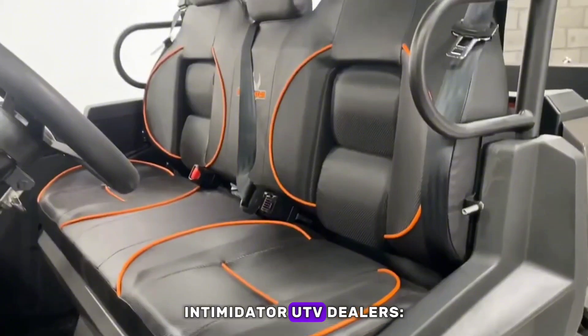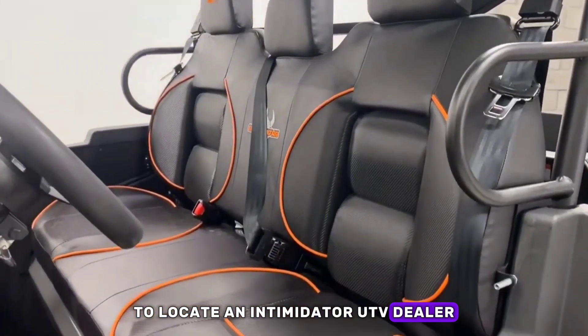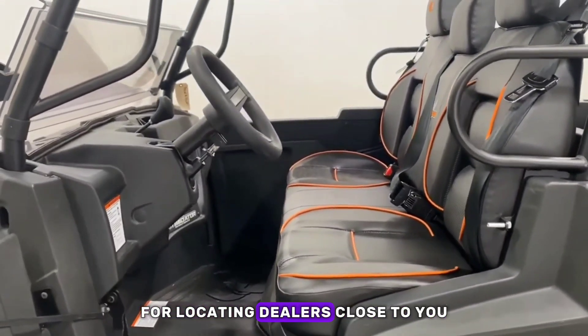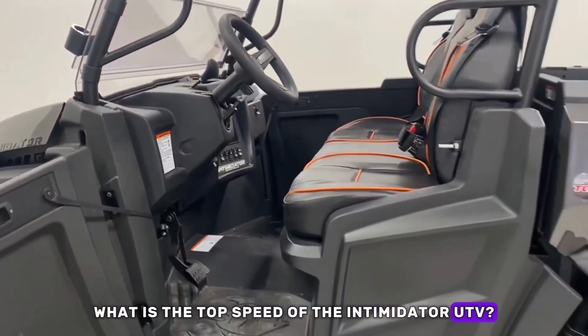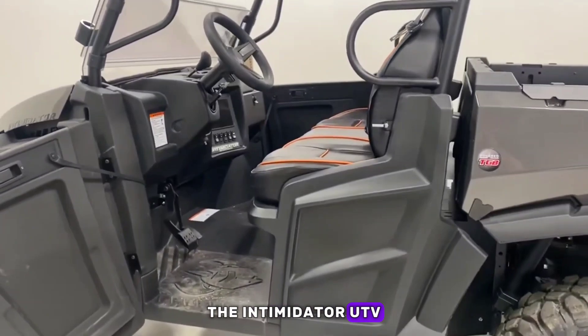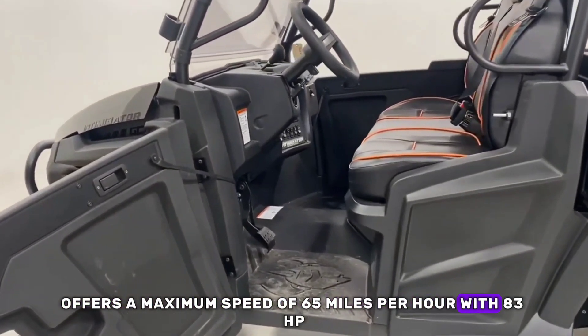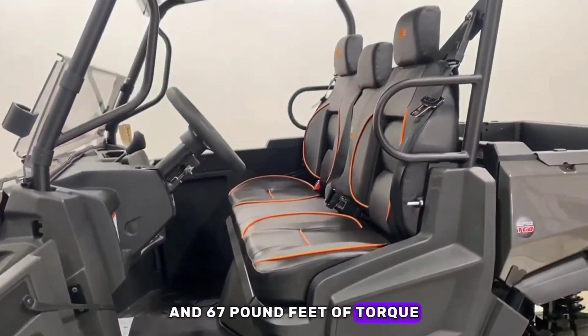To locate an Intimidator UTV dealer, you can simply check out their website where you will find an option for locating dealers close to you. The Intimidator UTV offers a maximum speed of 65 miles per hour with 83 HP and 67 pound-feet of torque.